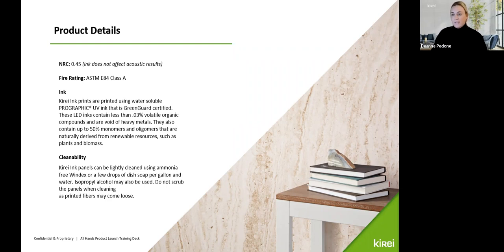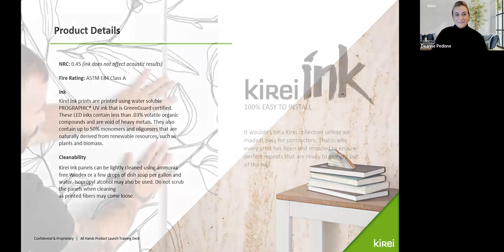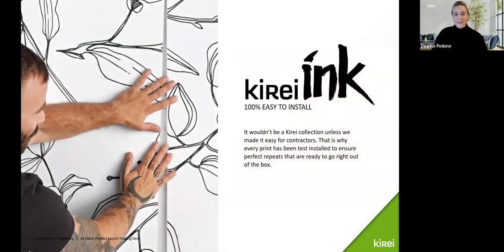Don't scrub too hard as there is ink on there. And of course they're easy to install. This is a live shot of our Cut Stems in black and white — the pattern repeatability is top-notch, with perfect repeats from panel to panel. You can go up and down, side to side and get that whole graphic wall you're looking for, regardless of the size of your space.